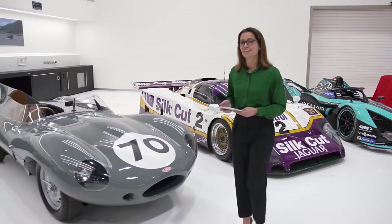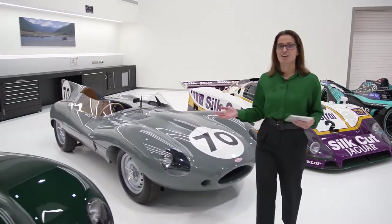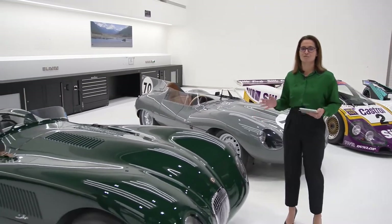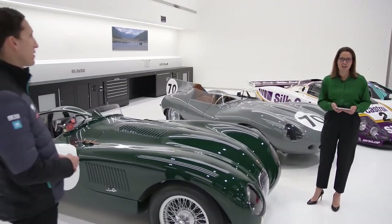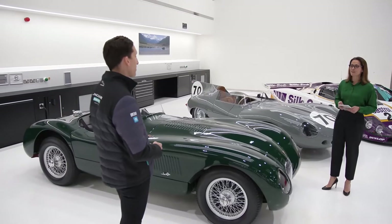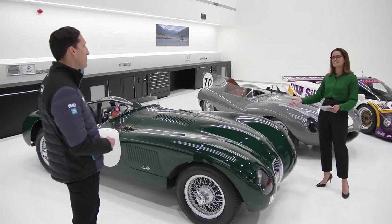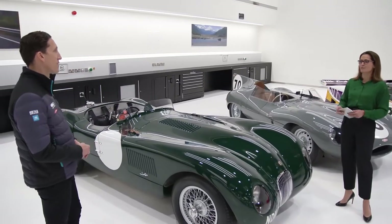Before we take a look at that, we need to start at the very beginning, and who better to talk to us about Jaguar's rich racing history than the team director of Jaguar Racing, James Barkley. James, welcome — we're shortly going to be looking at the new car, but let's start at the very beginning: where did some of the inspiration come from?